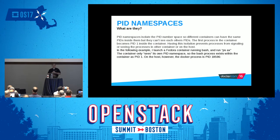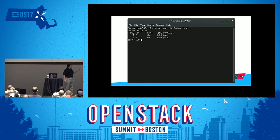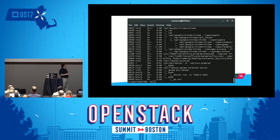Process ID namespaces isolate PID numbers so that containers see their PID numbers as a totally separate table from the PIDs of the parent operating system. The first process in the container becomes PID 1 inside the container. In this example, I fired up a Fedora container running bash, and you can see that PID 1 in there looks like bash. The reality is that if I'm on the host and run ps ax, that PID 1 we saw inside the container's PID namespace is actually PID 18557 on the host.